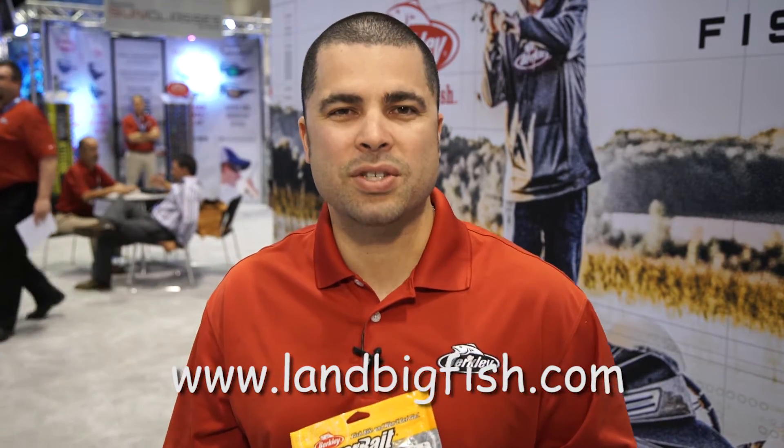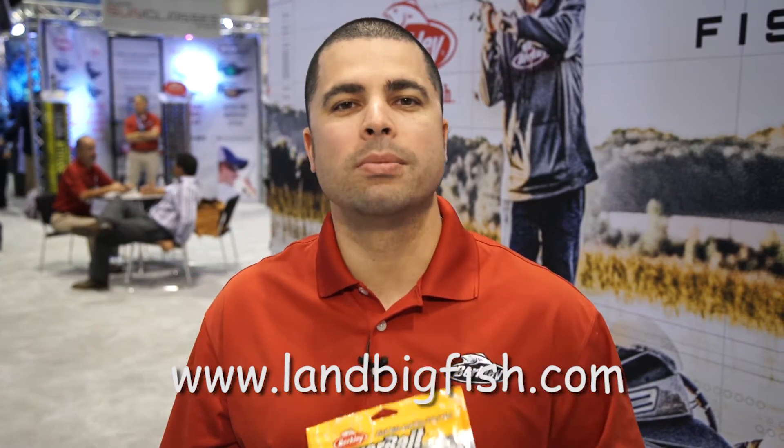Hi, I'm Josh Silva, Marketing Manager for Berkeley here at ICAST 2015. Today I want to talk to you about our new Power Bait shape, the Shakey Snake.